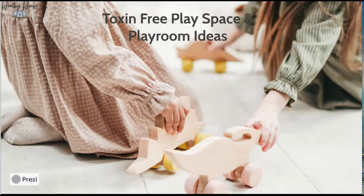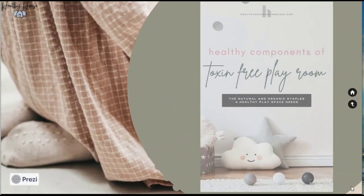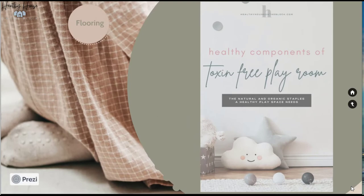Let's get started! Let's take a look at playroom and play space ideas — even if you don't have a full room. I'm super excited about this because it's right up my alley for where we are in our parenting life right now. Let's look at the components of a toxin-free play space to get you started.